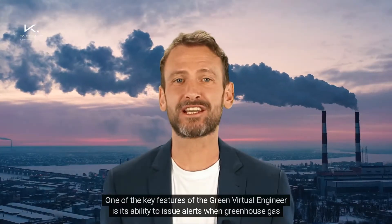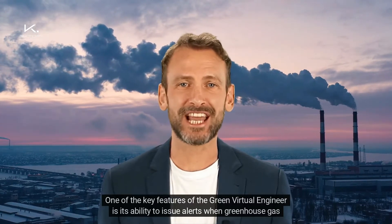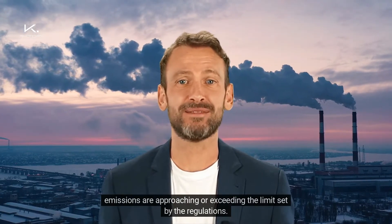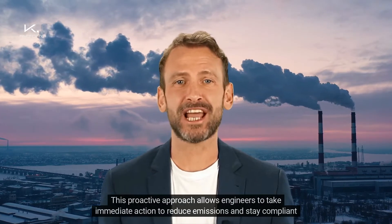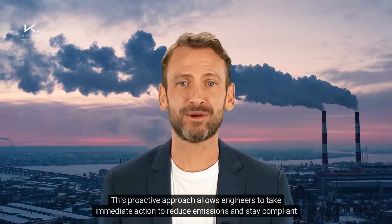One of the key features of the Green Virtual Engineer is its ability to issue alerts when greenhouse gas emissions are approaching or exceeding the limit set by the regulations. This proactive approach allows engineers to take immediate action to reduce emissions and stay compliant with the directives.